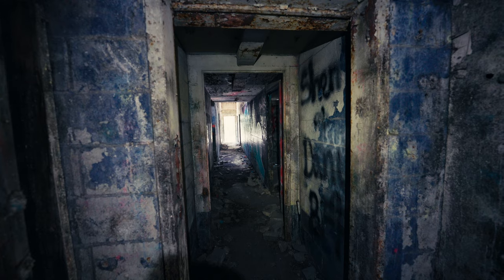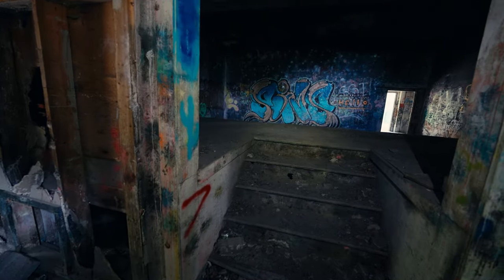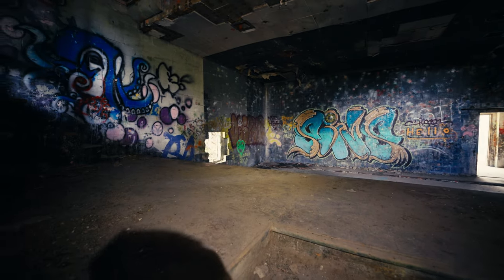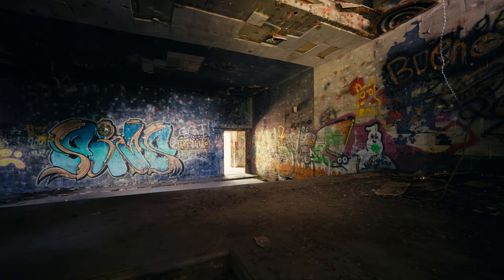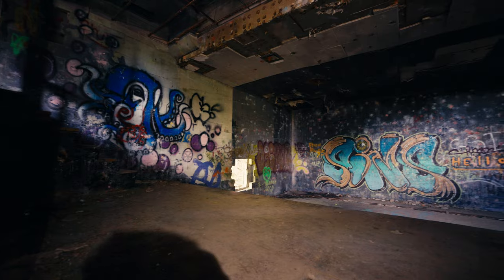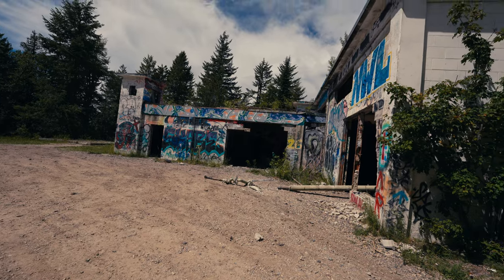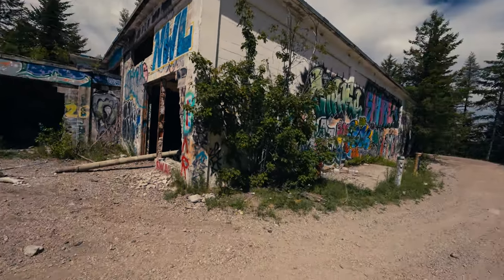That's where the main entrance was. And here — there was an actual on-premises movie theater. I'm serious about that. In the information I found, there was an actual movie theater on-site here. This is it. Inside the building there were some very discomforting creaking noises being made by the roof as wind blew through, so I got out of there pretty quickly for safety.